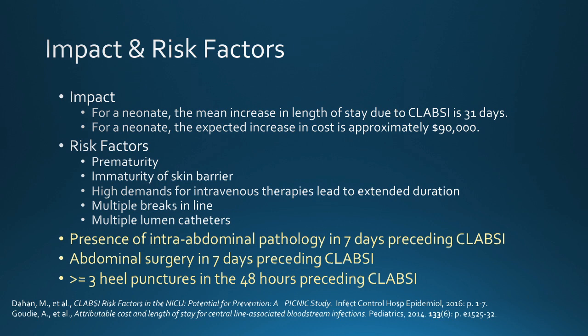The impact, I think, is multifactorial and it is personal for our babies and their families. If that baby stays as long as 31 days due to CLABSI, that is quite significant. It is fiscally disruptive to organizations when we can see that an expected increase in cost is about $90,000, and when institutions are struggling to maintain fiscal viability in an environment that provides for pay for performance with increasingly penalizing reimbursement.